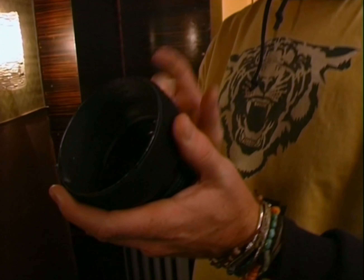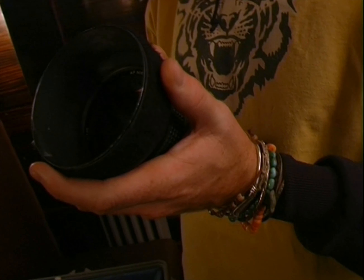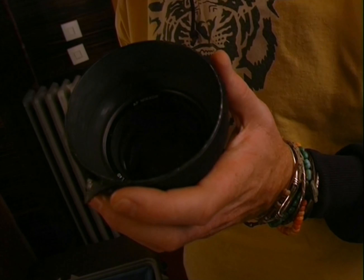My favourite lens of the lot — my 85 1.4. This is the sharpest, crispest piece of glass that Nikon have ever and will ever make.